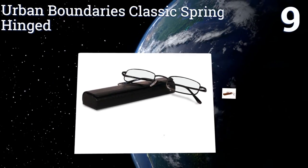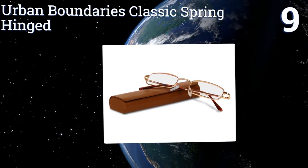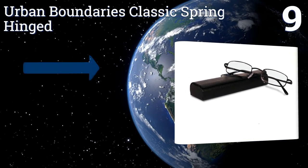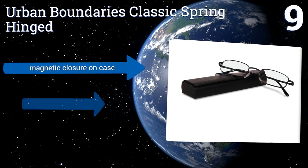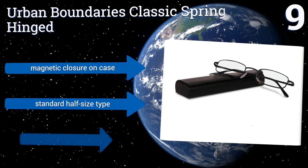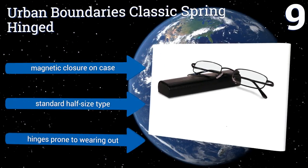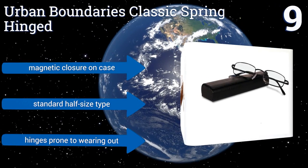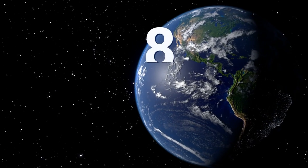At number nine, you can get a pair of Urban Boundaries Classic Spring Hinged in any of a range of tasteful neutral shades including chocolate, tan, and black. Best of all, the sturdy storage case that comes included will match the frame's color, with a magnetic closure. They come in a standard half-sized type, but the hinges are prone to wearing out.